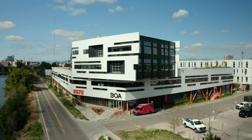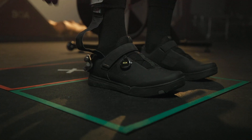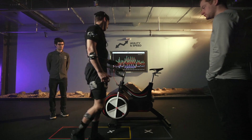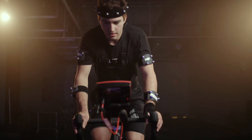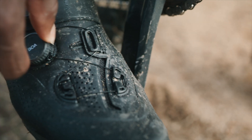The BOA Performance Fit Lab is a 2,700 square foot biomechanics laboratory located at our headquarters in Denver, Colorado. Within the Performance Fit Lab, we're so eager to understand how we can revolutionize performance through unique geometries, materializations, and interactions with the best product.